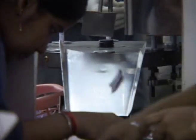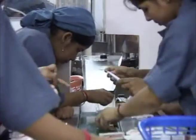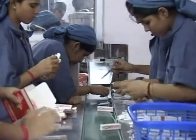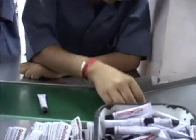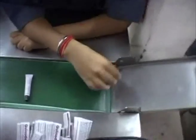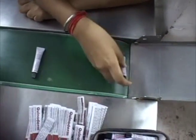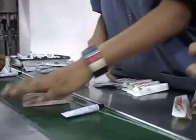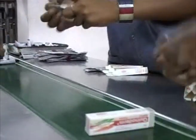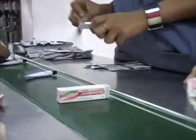On the packing belt, each and every tube is inspected for its cleanliness and perfectness of crimping and coating. Every tube is packed in its monocarton and then in their dozen carton before they are placed in shippers.